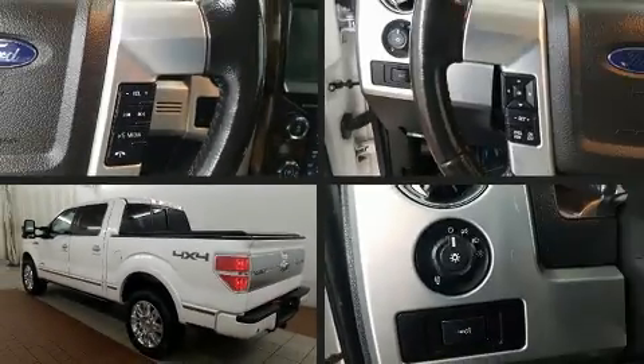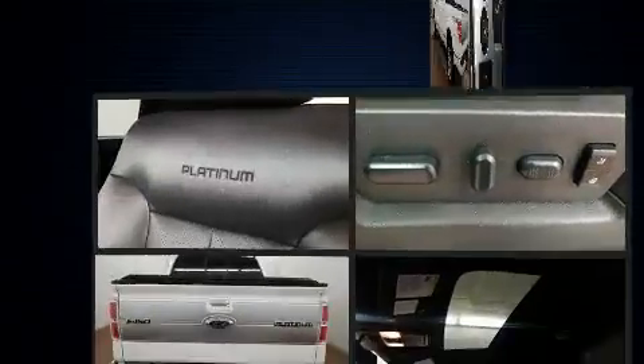You're going to love the 2013 Ford F-150. This four-door, six-passenger truck has just over 90,000 miles.